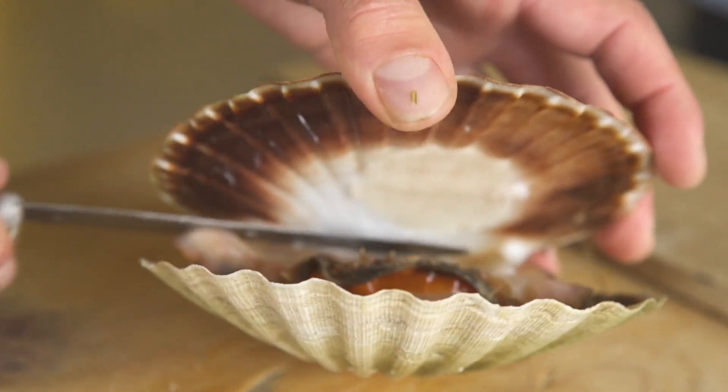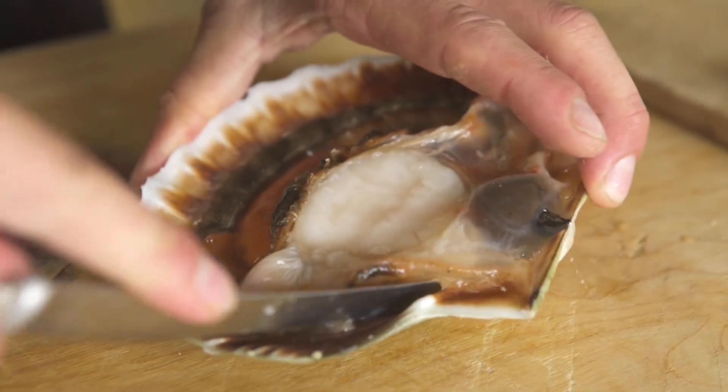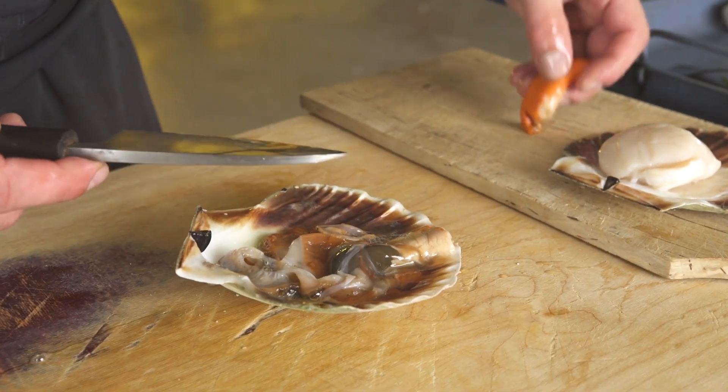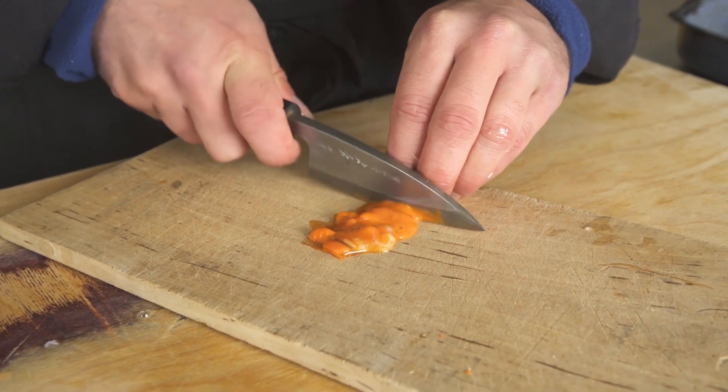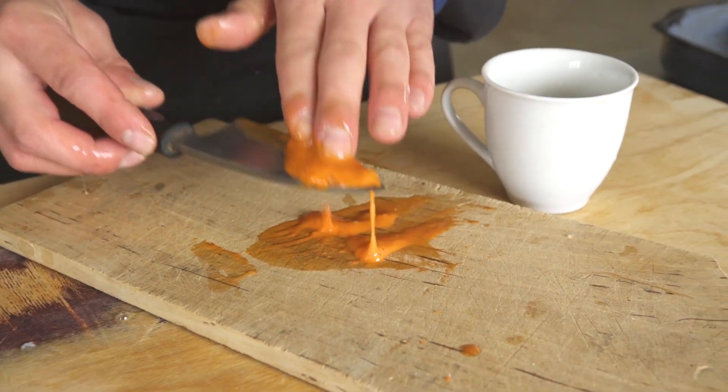Most scallops are male and female in one and carry with them both roe and milt. The roe can be used to make colorful dipping sauces and emulsifies when acid is added.